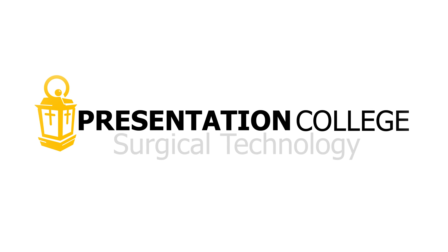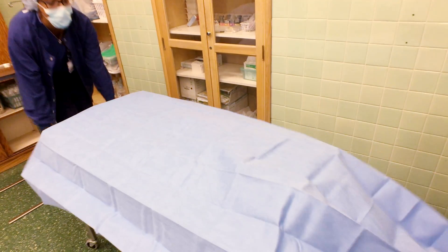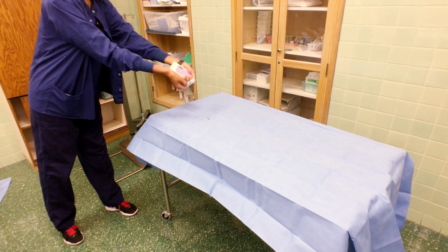Surgical technologists pave the way for surgeons. They make sure the room is set up with sterile instruments and supplies, and they are ready to assist the surgeon during the procedure.